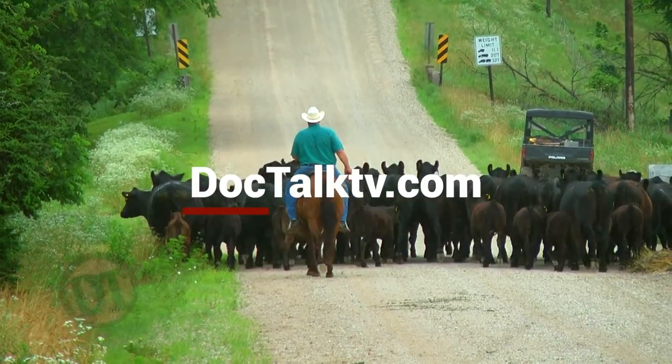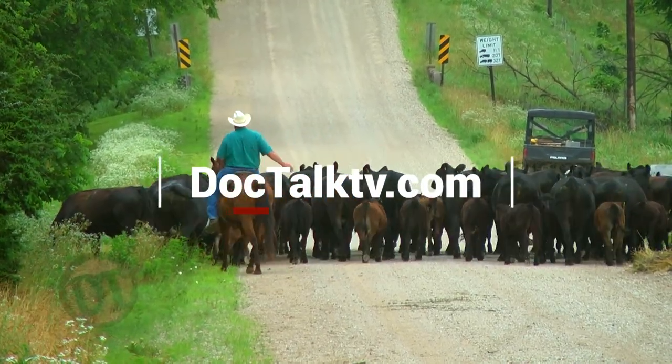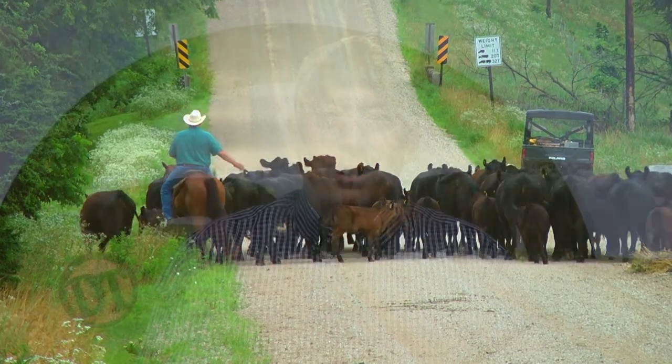If cattle don't trust humans, they don't show clinical signs — and if they don't show clinical signs, we can't find them when they're sick. Trust-building, proper nutrition, and proper maternal separation are foundational. We didn't even talk about vaccines and dewormers, because at the end of the day, husbandry is what matters. Taking care of these cattle that take care of us is so important. Remember to always work with your local veterinarian. Find us at doctalktv.com. I'm Dr. Dan Thompson — I'll see you down the road.